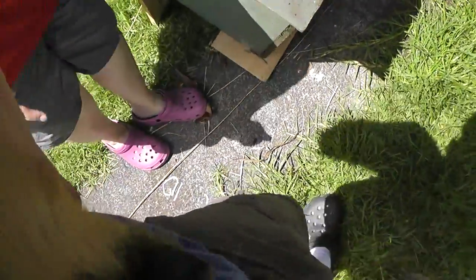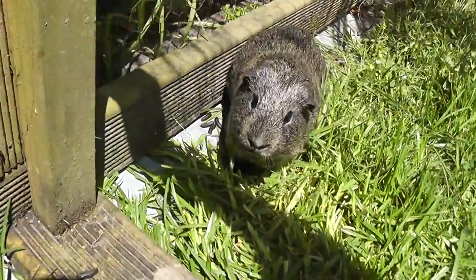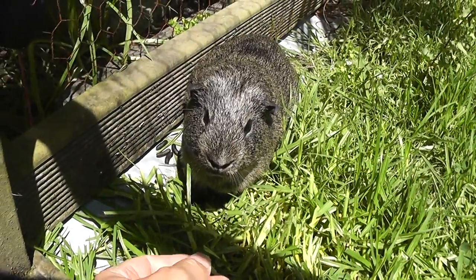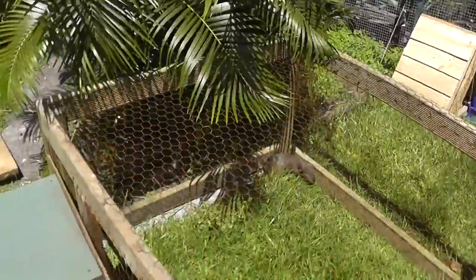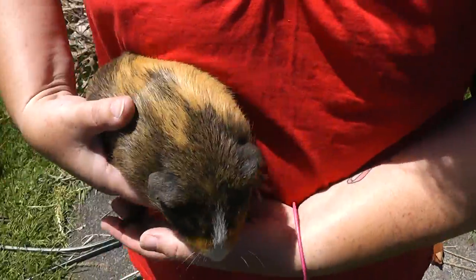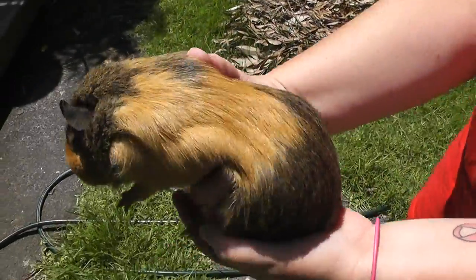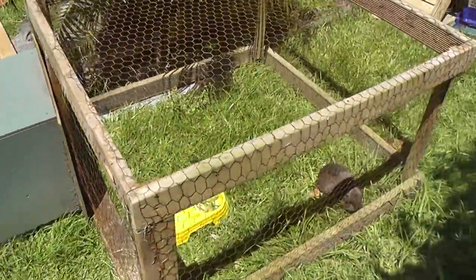This is Orange, and this is Lemon. We'll put Orange in — he's part agouti, part I don't know what else, because I'm not a guinea pig expert by any means.